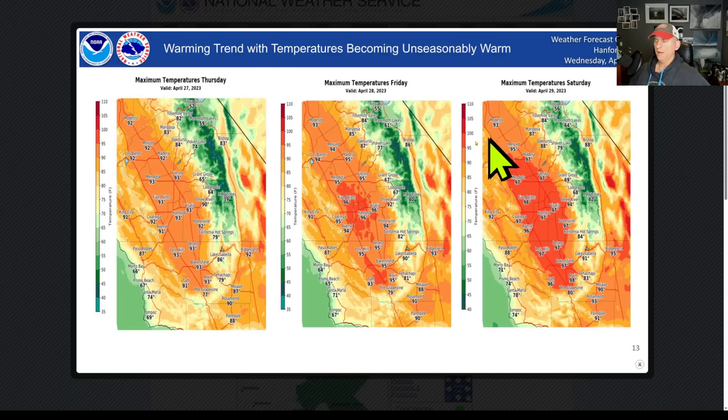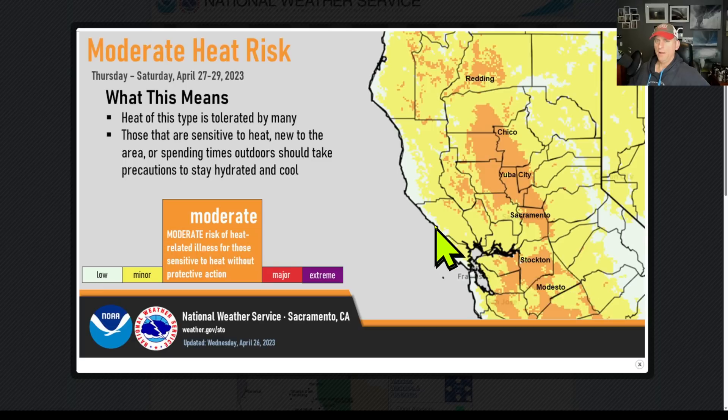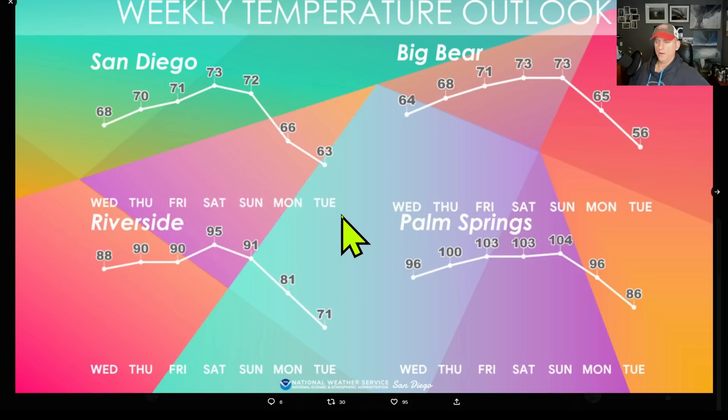Looking at National Weather Service Hanford — check out some of these temperatures, we're going well up into the 90s as we go through Thursday, Friday, and Saturday. Bakersfield could see upper 90s potentially as we go into Saturday. There is some moderate heat risk potential here, concentrated in the valleys — Yuba City, Sacramento, Stockton, down through Modesto. Nice graphic there from the National Weather Service Sacramento.